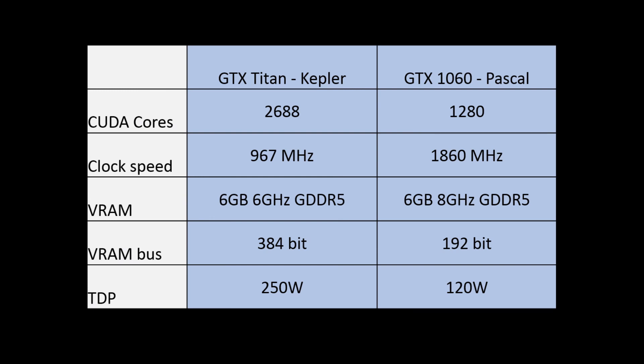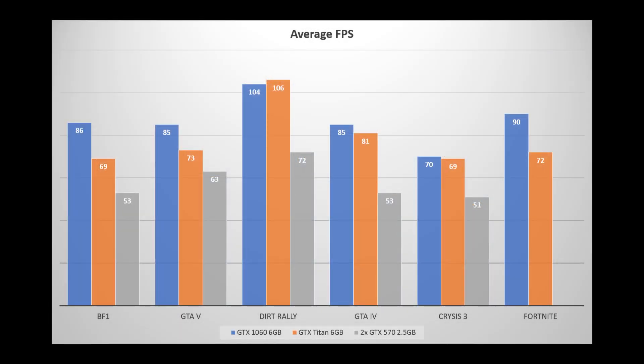It's interesting to see how similar the Titan and 1060 can perform despite being incredibly different — the Titan with its massive CUDA core count at relatively low clocks versus the 1060's fewer but higher-clocked cores. Both have the same amount of VRAM, but the 1060's runs faster through a smaller bus, and the 1060 is rated at only half the TDP. Overall, Kepler has not aged very well; while the Titan keeps up with the 1060 in older titles, the newer the game, the worse performance becomes, with gaps of 25% in Battlefield 1 and Fortnite.